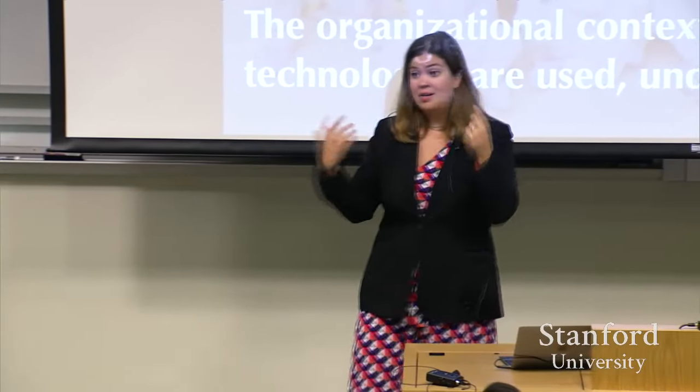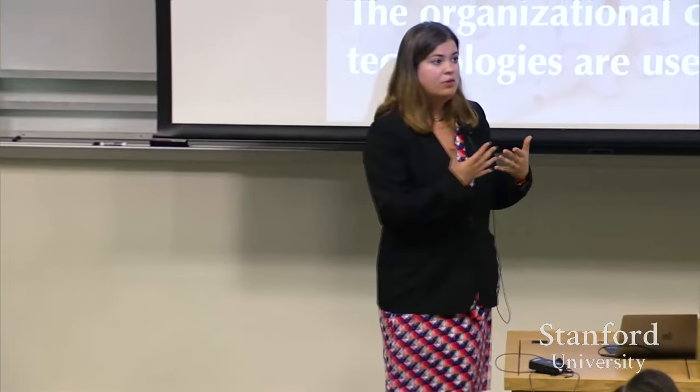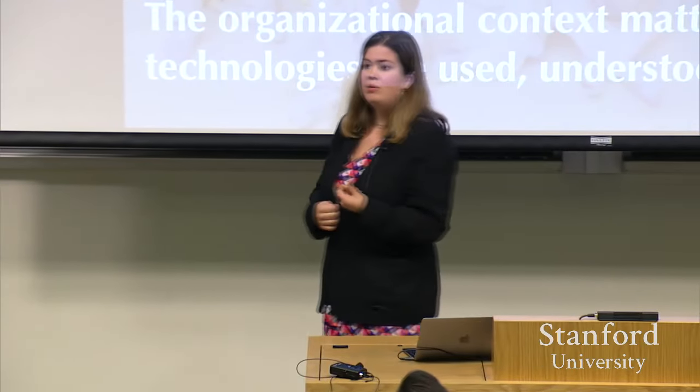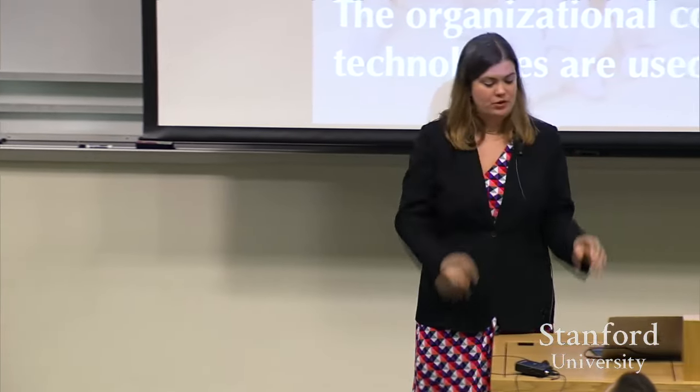What this means is that in order to think about how our technologies are going to be used, we need to think not just beyond the desktop, but beyond the single user and single technology to think about the organizational context in which technologies are embedded. For example, a hospital robot that knows how to take blood pressure but doesn't know it should pay more attention to the doctor than the nurse is going to be dead in the water. Using ethnographic and interview techniques to move away from one-to-one human-computer interactions and think about the organizational context is essential.